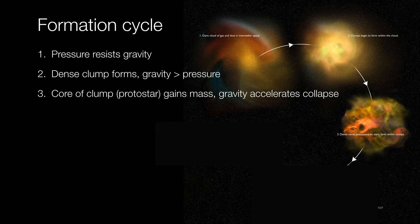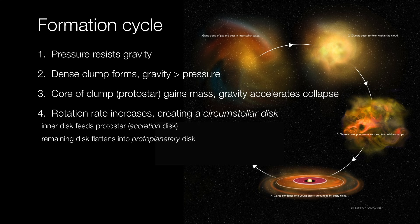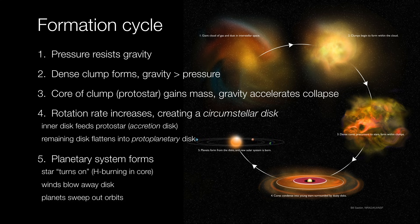These cores are essentially the protostars. They gain mass and therefore the gravitational pull of these cores increases, creating a snowball effect that accelerates the collapse. But as the cloud collapses, it's rotating, and this causes the disk to flatten out. So now we've formed what's called a circumstellar disk. We can think of this disk as an inner disk which directly feeds the protostar — sometimes called an accretion disk or protostellar disk — and a remaining outer disk that flattens eventually and becomes what's called a protoplanetary disk. Eventually we would expect planets to form inside this disk, and at some point the protostar turns on. The pressures and temperatures are now high enough for thermonuclear fusion in the core.